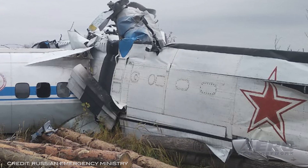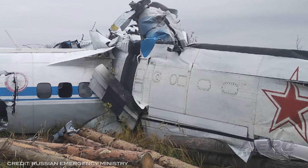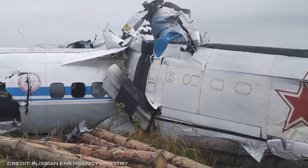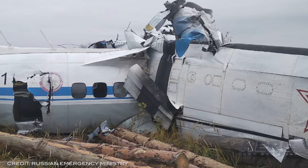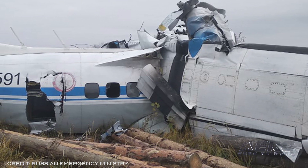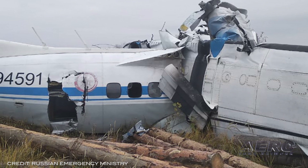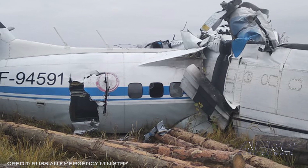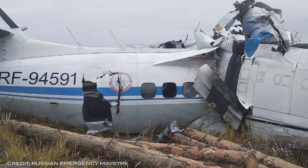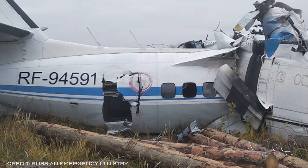Russian Parachuting Aircraft Crashes, Killing 16. A Let L-410 crashed over the weekend, killing 16 and wounding 6. The incident adds to the type's troubled safety record, this being the fifth incident throughout 2021. The aircraft came down near Manzielinsky while carrying 20 parachutists and two crew members. It had been owned and operated by an aero club that routinely hosted events, including World and Euro Championships. Initial statements from local Russian news agency Ria Novosti said local authorities suspect engine malfunction.